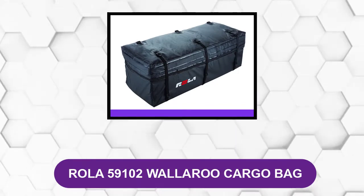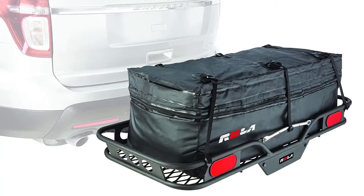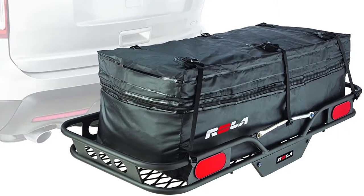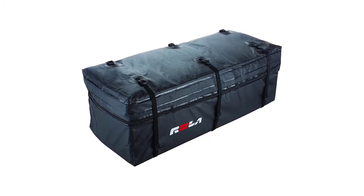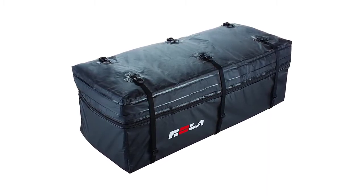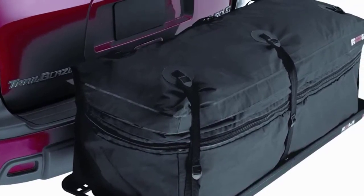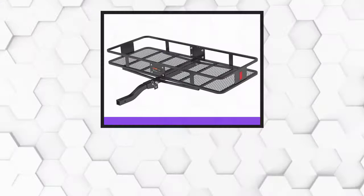At number two: Rola 59102 Wallaroo Cargo Bag. This cargo bag frees up space in your vehicle and expands from 9.5 cubic feet to 11.5 cubic feet when unzipped. It is made from a premium quality rainproof material with sonically welded seams, keeping your cargo dry, clean, and protected. Using the six-strap system, this accessory attaches safely and securely to hitch mount cargo trays and baskets. The two interior pockets help you stay organized and can easily hold small items, gear, and accessories.